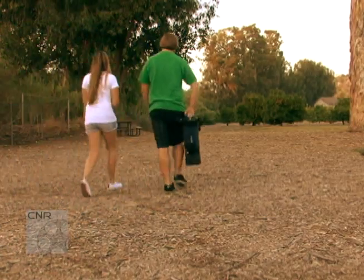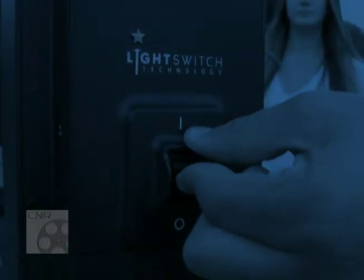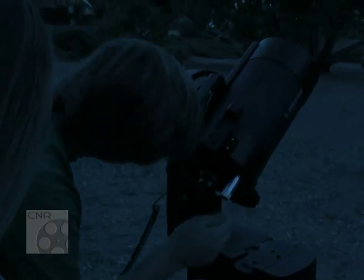It's been said that space is the final frontier, and Meade Instruments, a leading telescope manufacturer, is making space exploration so simple anyone can do it.